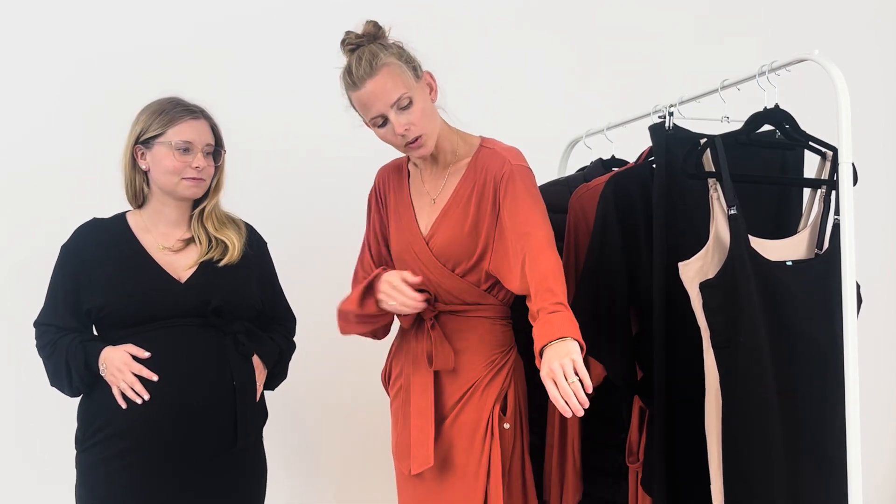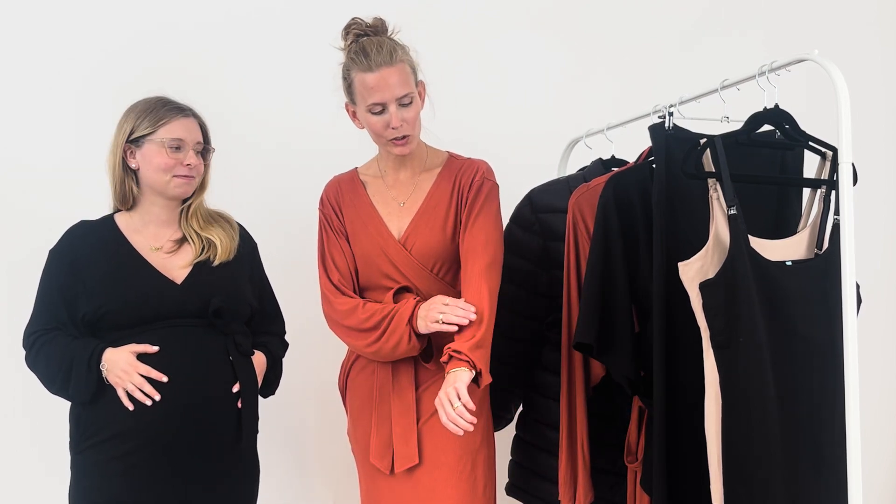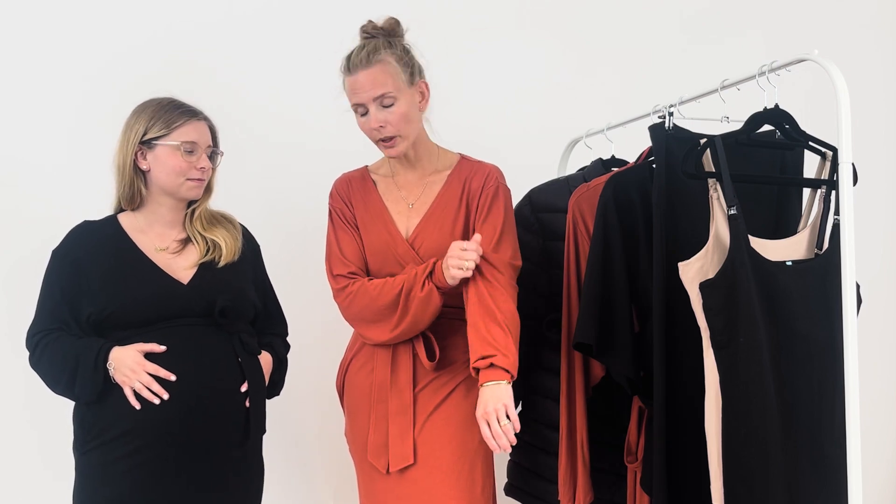The sleeve is quite long and puffy, and also very generous in size, but it gives you a nice silhouette. These dresses are made in a super soft quality, a rayon and spandex mix. They are ribbed, breathable, and super soft and nice to wear.